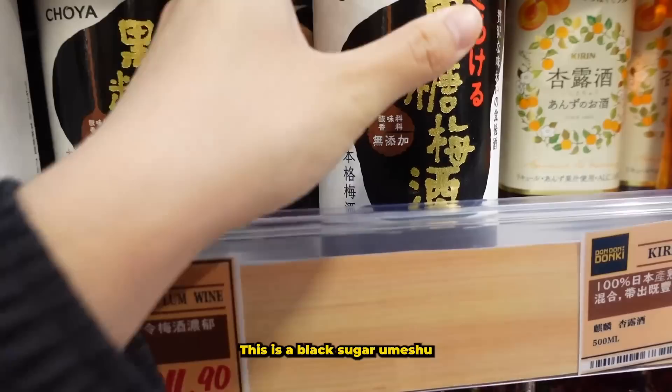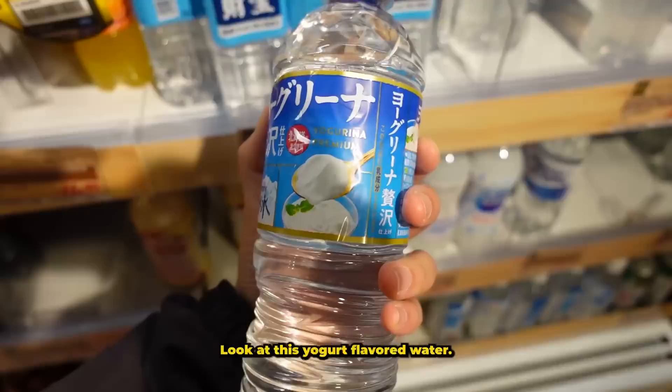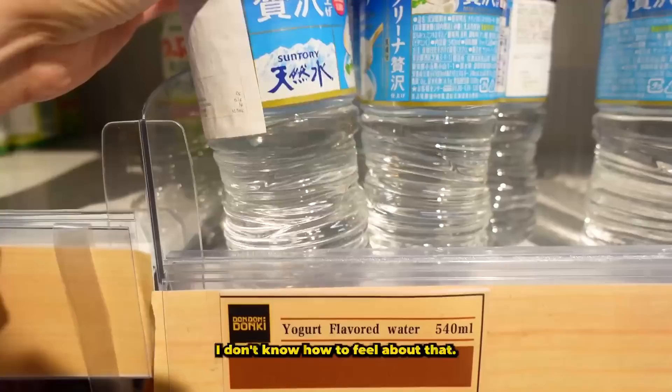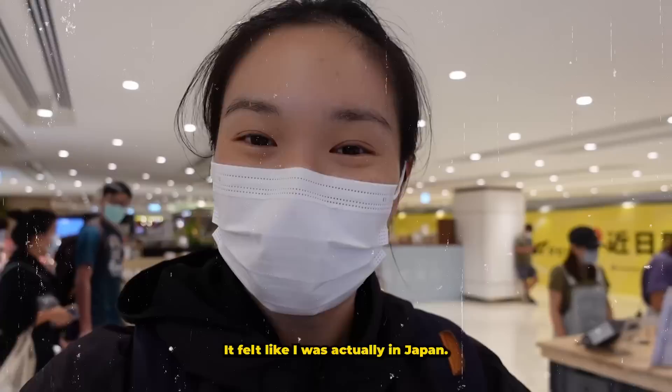Has anyone tried this? It's a black sugar umeju — let me know what you think. Also, check out this yogurt-flavored water — I don't know how to feel about that, so let's put it back. We didn't end up buying anything, but it was nice to see what was available, and being there it felt like I was actually in Japan.